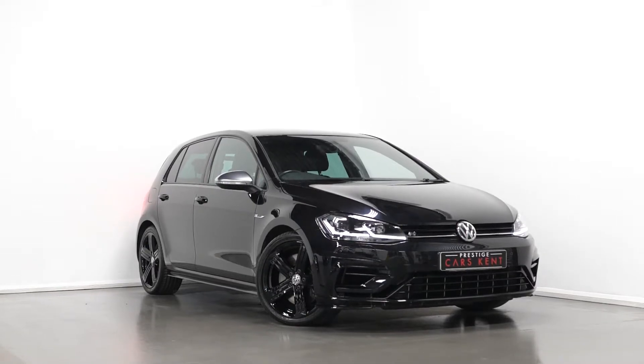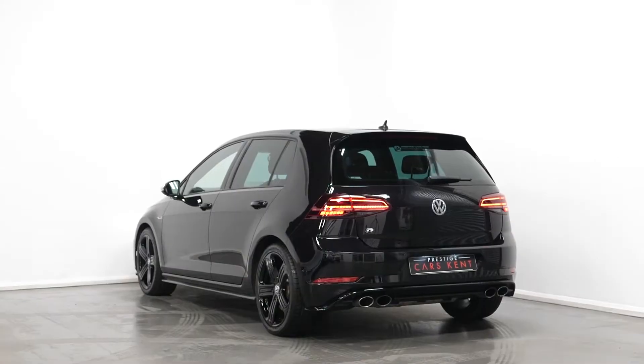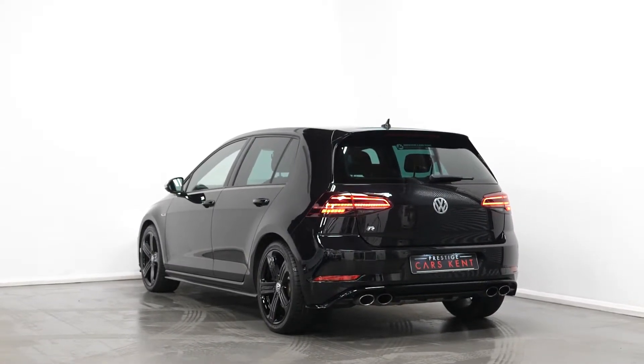Hello to you today from Prestige Cars Kent, today with the Snowdenstock 2017 Volkswagen Golf R. Today I'm just going to run through a couple of the standout features and specifications on this vehicle.